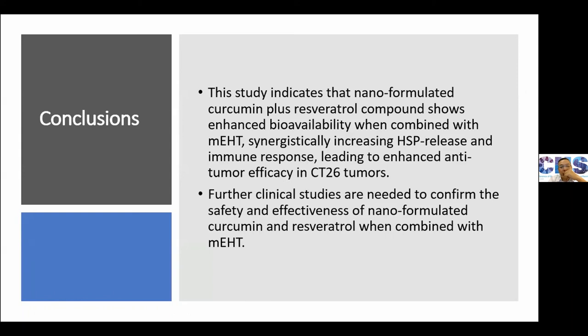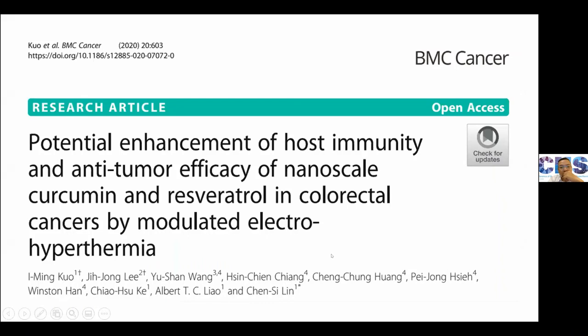We hope further clinical studies can be performed to confirm our data. This data has been published this year in BMC Cancer.